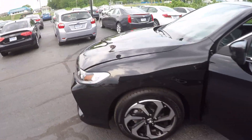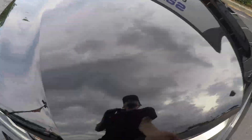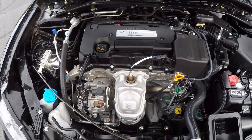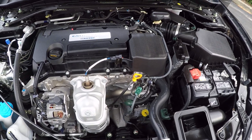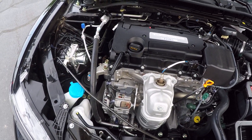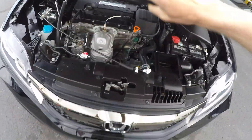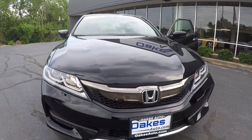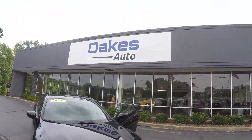Let's go take a look at the engine. Four-cylinder i-VTEC engine — super clean, obviously, with only 3,000 miles on this car. Come check it out up at Oakes. Let's go.